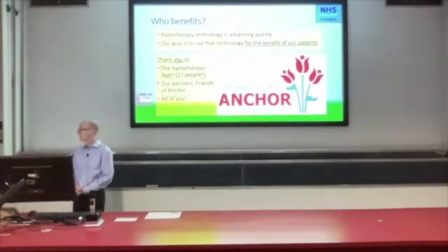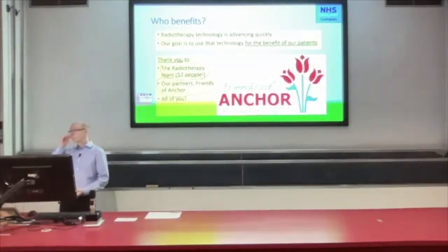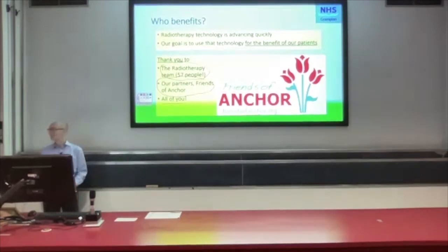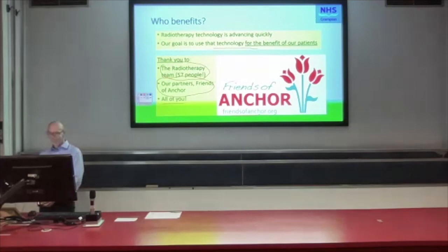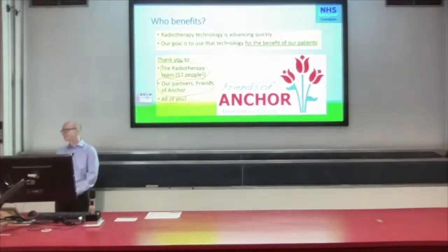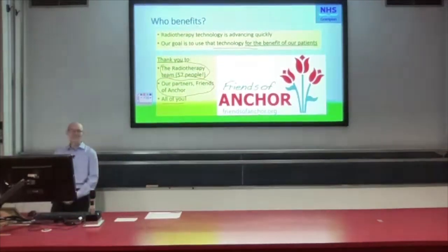That was amazing. Anybody have any questions for John? I find it gobsmacking — I used to work in radiotherapy back in the days when we did the beam shaping by cutting shielding blocks, and beam tailoring was done by cutting missing tissue compensators out of wax. I was one of those with the calculator and the tables doing the calculations. Looking at this I just think it's incredible. It's so much better for patients nowadays without any shadow of a doubt.